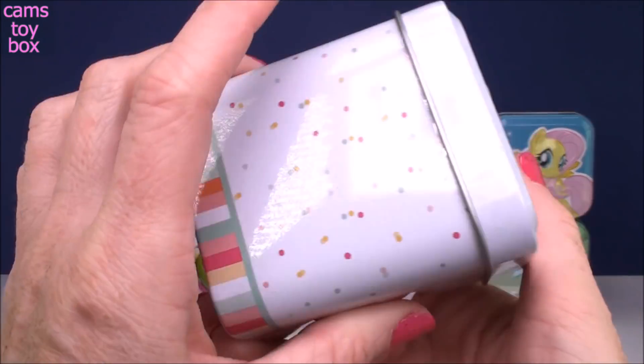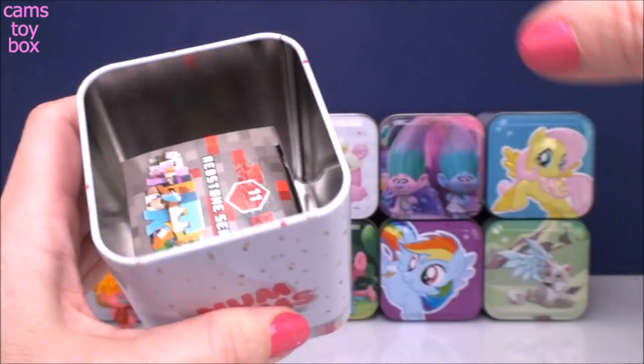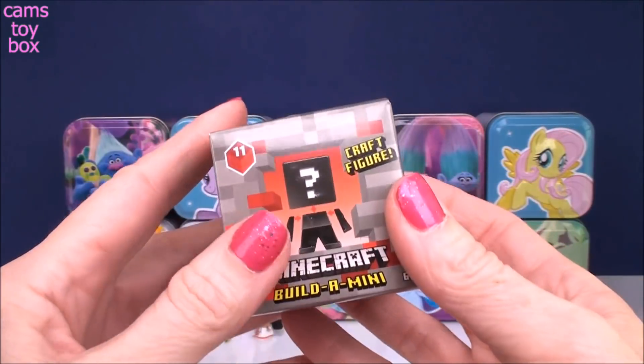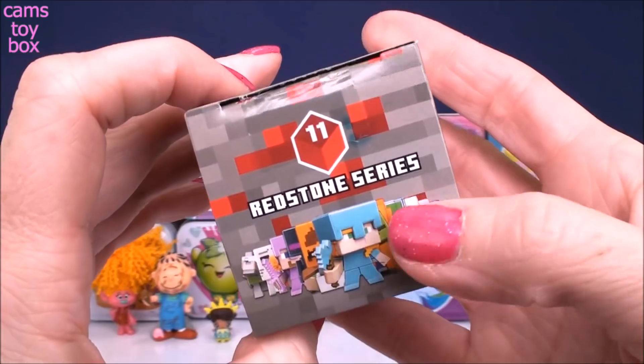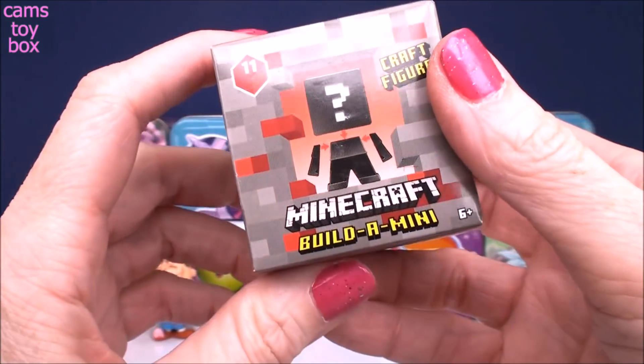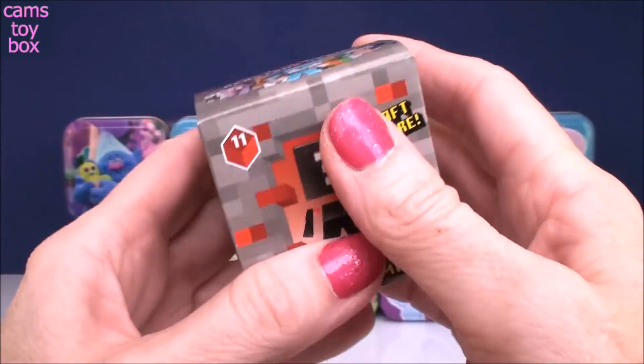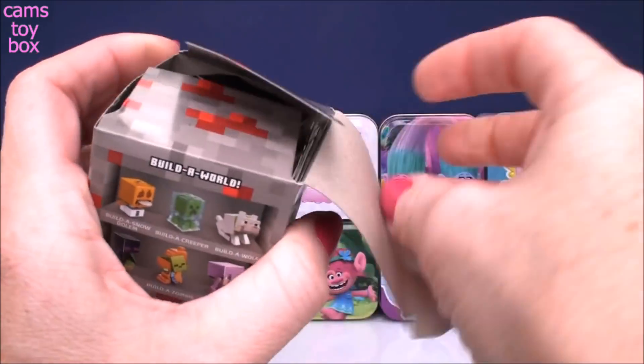Next one comes from Num Noms. These are brand new from Minecraft — the brand new Series 11, called the Redstone Series, and they are called Build Minis. So they're little mini figures, but you actually get to build them. How cool is that?